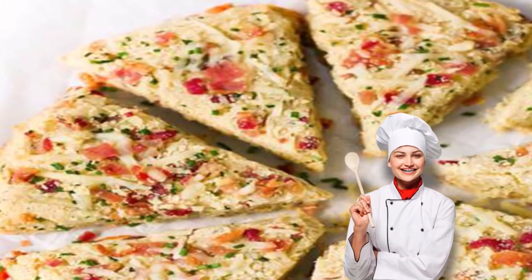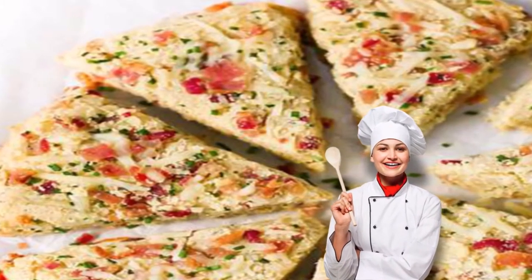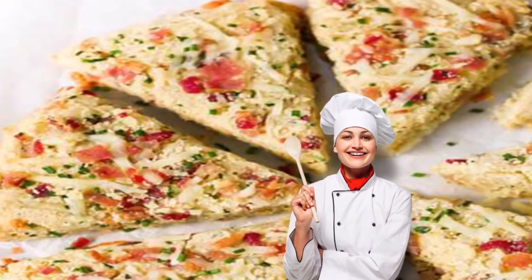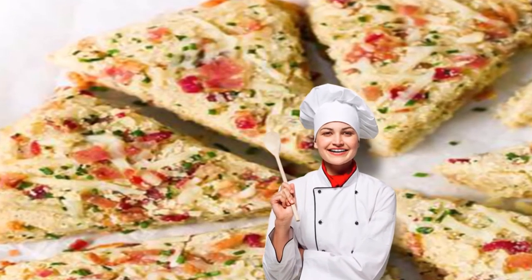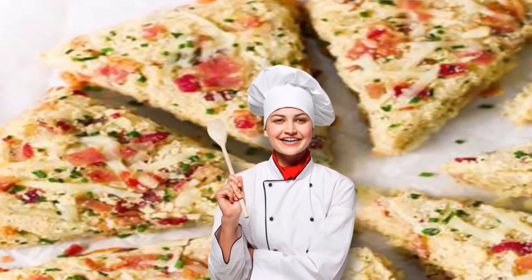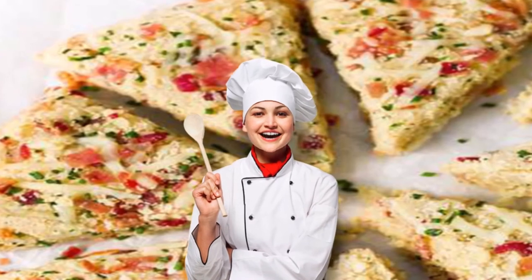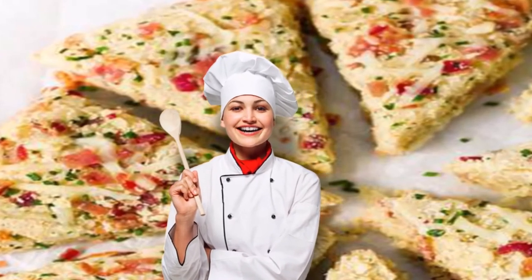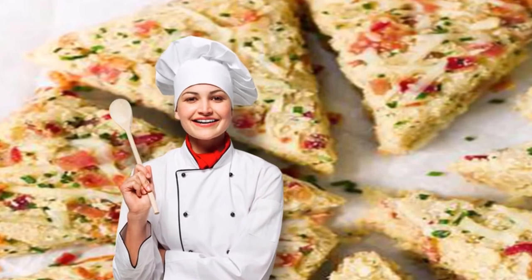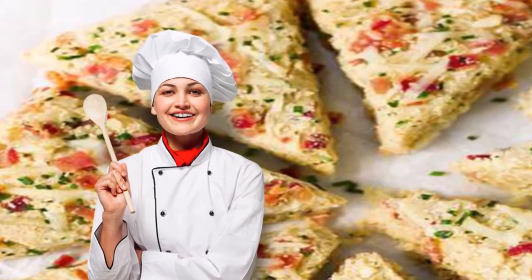Keto bacon and cheese scones. A scone for breakfast? You're probably thinking total carb-fest — surprise! This special keto scone is actually low in carbs and high in fats and protein. Plus, it's gluten-free, so it's fine for those on the keto diet who also have celiac disease or a gluten intolerance. Each scone is only 220 calories with just 4.5 grams of net carbs — which is nothing compared to the average scone. Get the recipe: keto bacon and cheese scones.